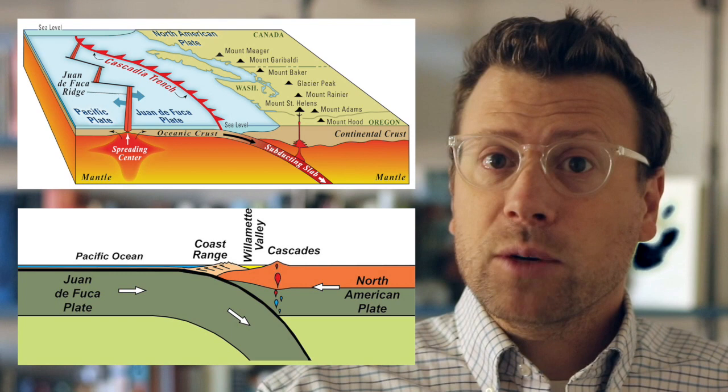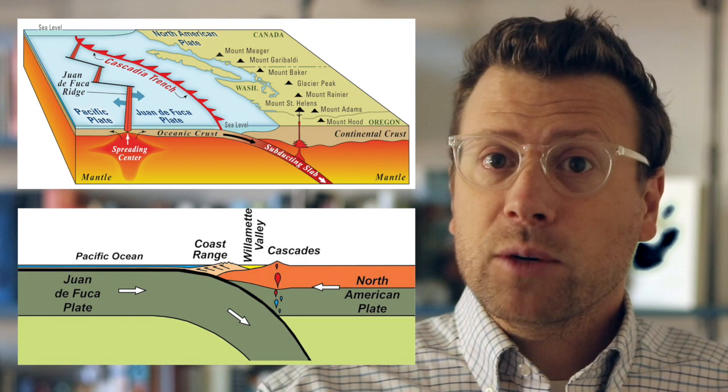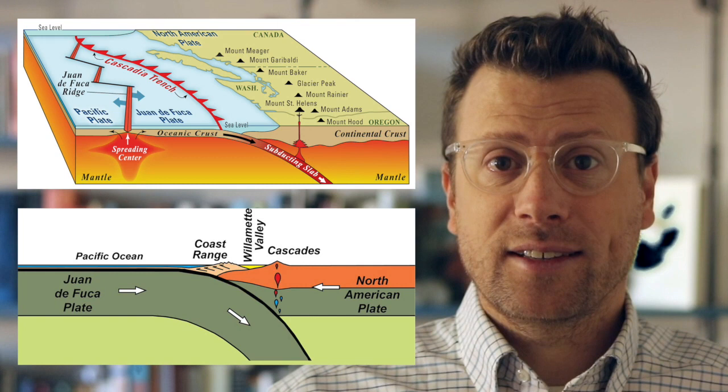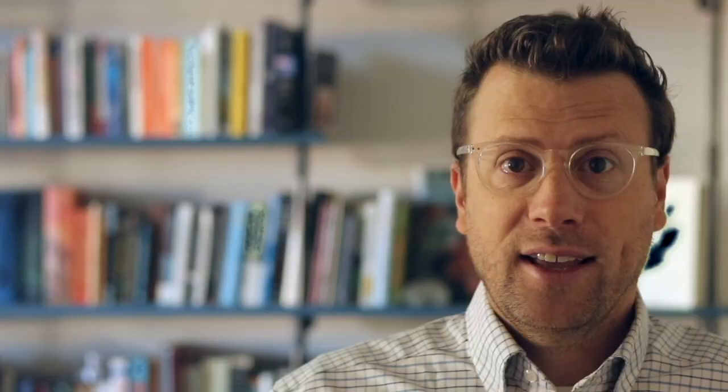The Pacific Northwest is a convergent plate boundary and lies above a subduction zone, where an oceanic tectonic plate — the Juan de Fuca plate — slides beneath North America. It's why there are so many volcanoes in this area, like Mount St. Helens. As the Juan de Fuca plate subducts, sediments that were deposited on the ocean floor or in the subduction trench get scraped off and pile up in a thick wedge, like sand in front of a bulldozer.